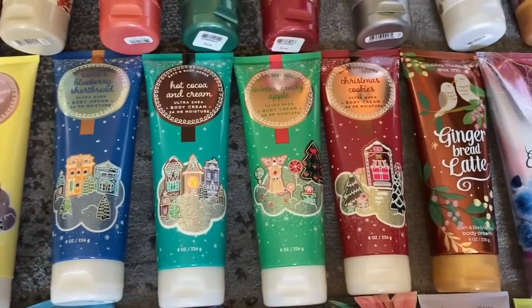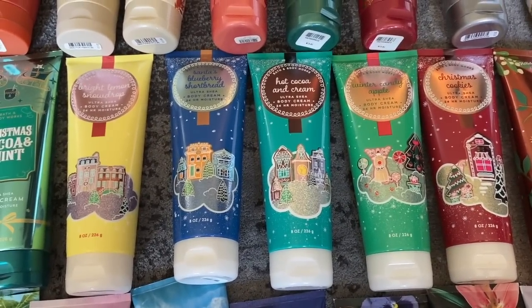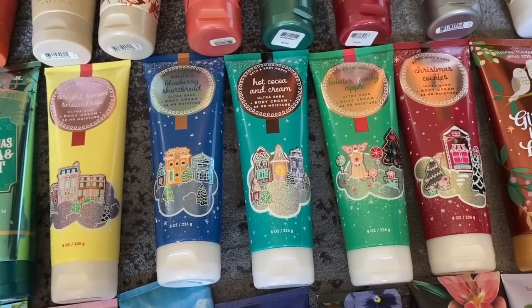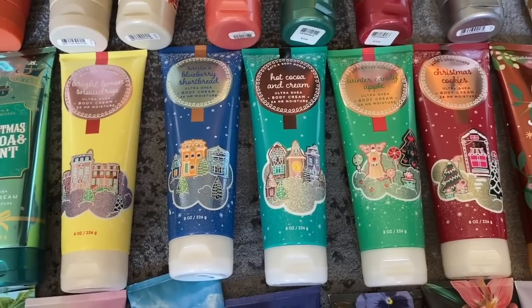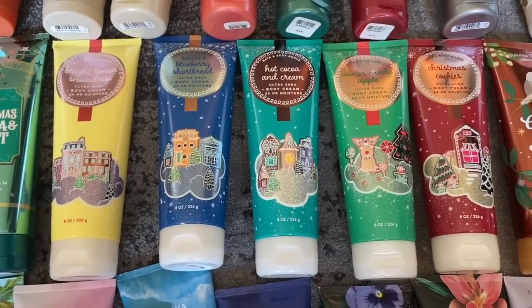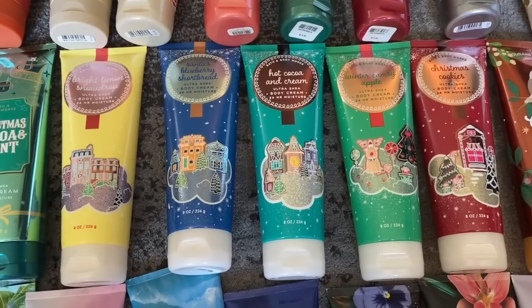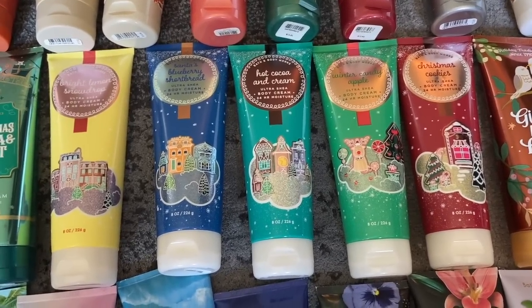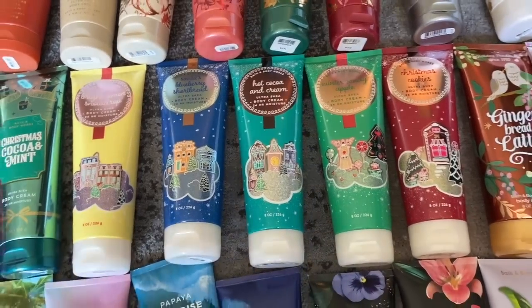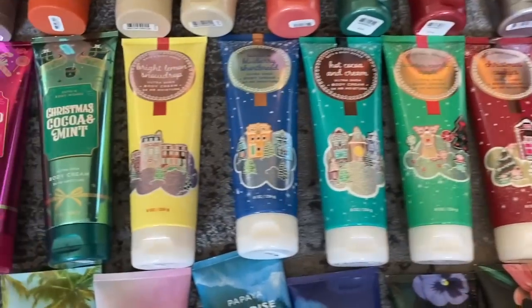Now we're moving into the Land of Sweets, which consisted of Bright Lemon Snowdrop, Santa's Blueberry Shortbread, Hot Cocoa and Cream, Winter Candy Apple, and Christmas Cookies. I need more Bright Lemon Snowdrop — I didn't stock up on that one enough. I'd also like to see Santa's Blueberry Shortbread and Christmas Cookies come back, and two new scents replace Hot Cocoa and Cream and Winter Candy Apple in this packaging if they bring back Land of Sweets.